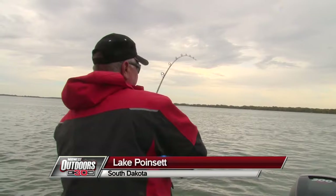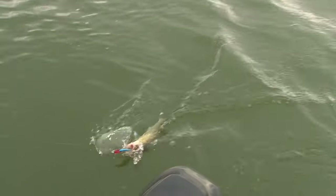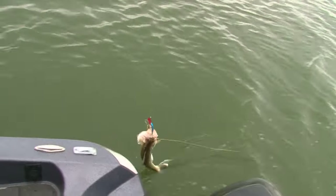We just started trolling here and Chris got a fish on right away. I'm Ted Takasaki with Midwest Outdoors. We're out here on Lake Ponset in South Dakota and I've got my great buddies here Chris Killian and Perry Parks from Skins It. They're the inventors of the Skins It electric fish skinner. Hopefully we can catch some keeper walleyes today and use that nifty little product in action.